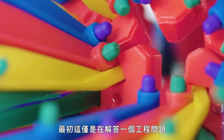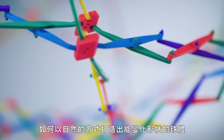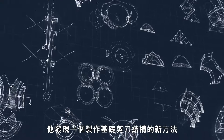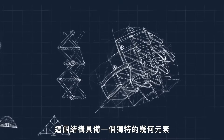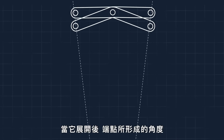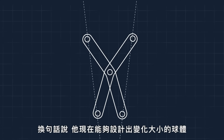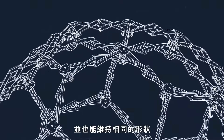At first, it was just about solving an engineering problem — how to create a sphere that could shapeshift in a natural way. After several dead ends, he discovered a new way to make a simple scissor mechanism: two links connected by a pivot. That mechanism had a unique geometric property — as it unfolded, the angle formed by its endpoints didn't change. In other words, he could now design a sphere that changes its size while maintaining the same shape.